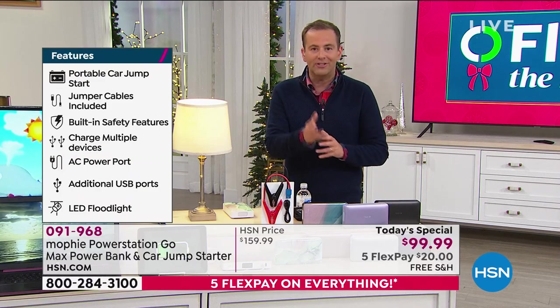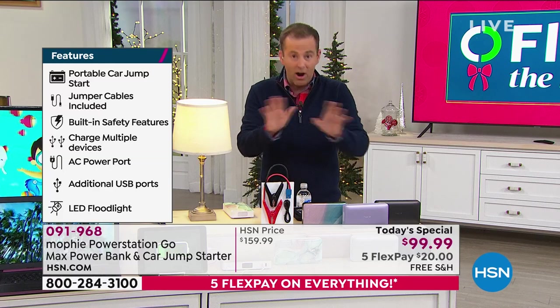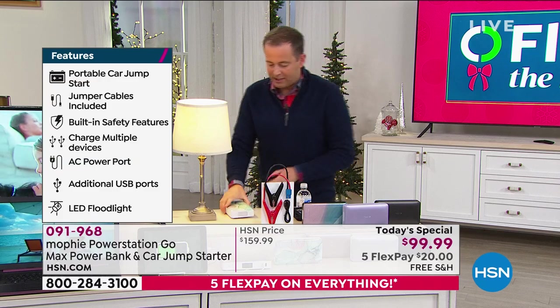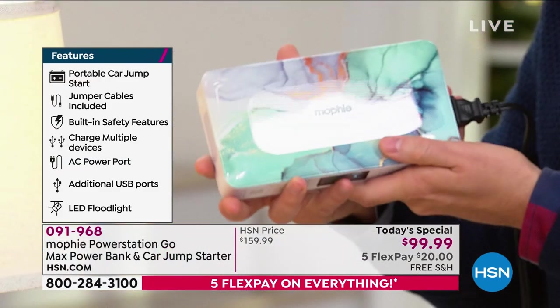It does that as well — cars, trucks, SUVs. You're going to get these mini spark-free jumper cables. You can't go wrong with them; you can't do it the wrong way. This is so powerful it can even jumpstart your car. It looks beautiful, really high-end, as you would imagine from Mophie.